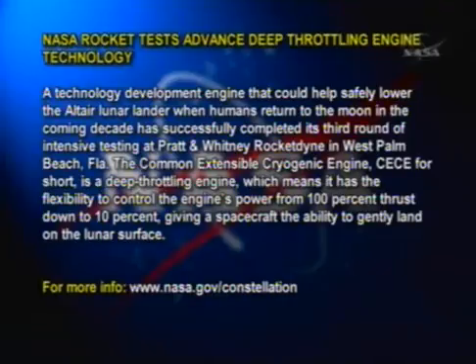...power from 100% thrust down to 10%, giving a spacecraft the ability to gently land on the lunar surface. For more information, log on to www.nasa.gov/constellation.